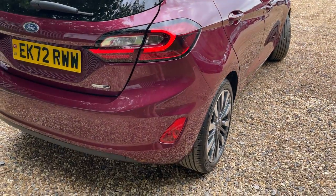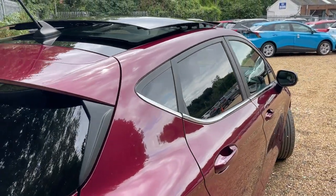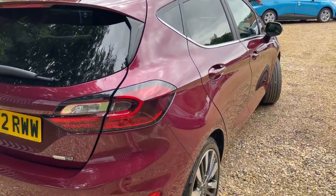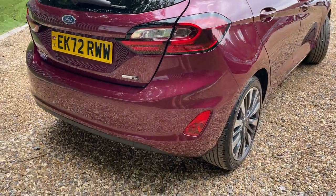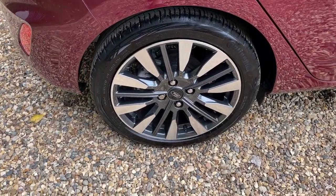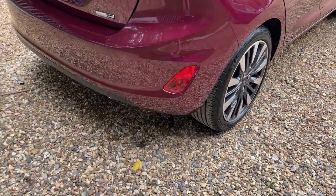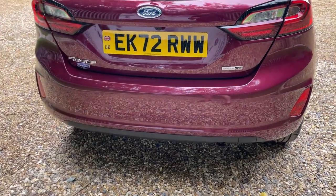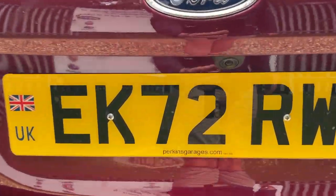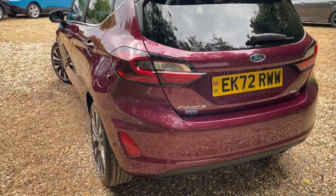Now we're at the offside rear of the vehicle for a bit of a body condition report. Starting nice and high and swaying gently to give you some good angles on those beautiful Berry body panels. We have rear discs for those that are interested. Coming around the back of the Fiesta we can see rear parking sensors, complemented beautifully with a high-definition reversing camera.